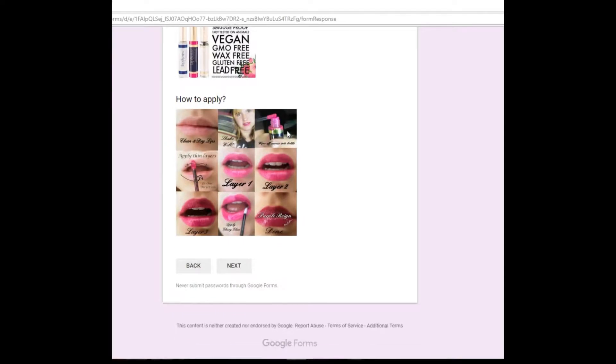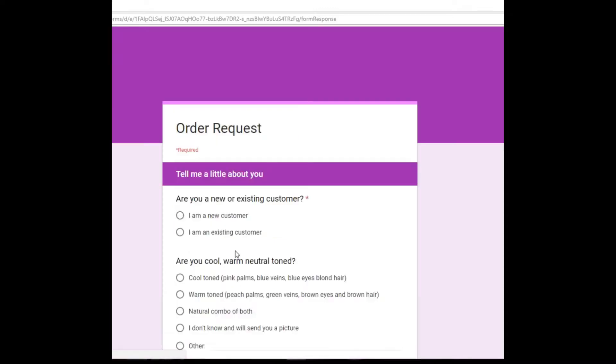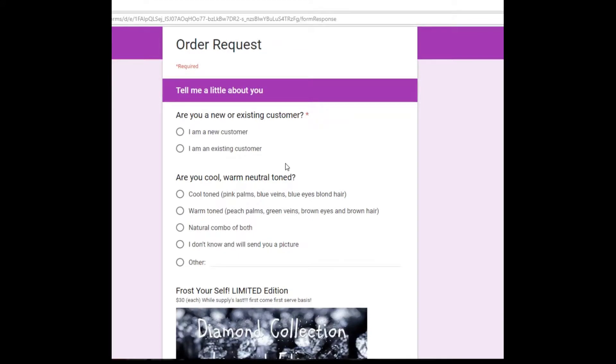It has a little picture of how to apply LipSense. It has a little bit of a learning curve, but with practice you'll be a pro in no time. Then I'm going to ask you to tell a little bit about yourself — whether you're a new customer or an existing customer, and whether you're a cool, warm, or neutral toned.